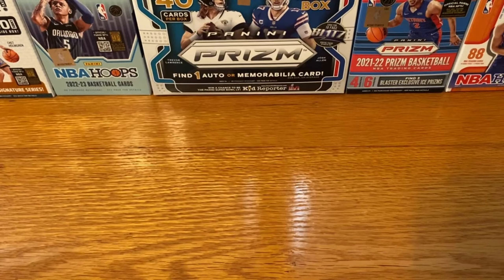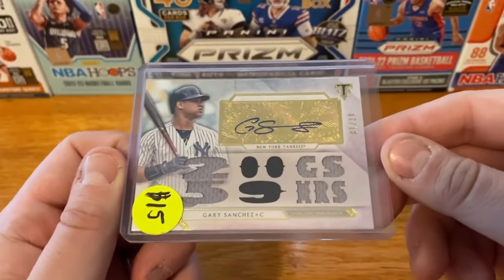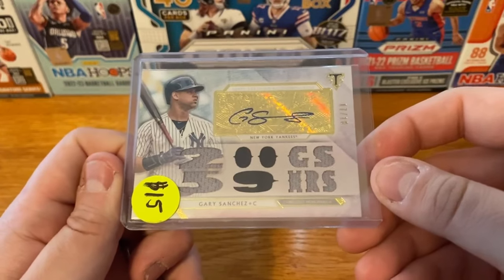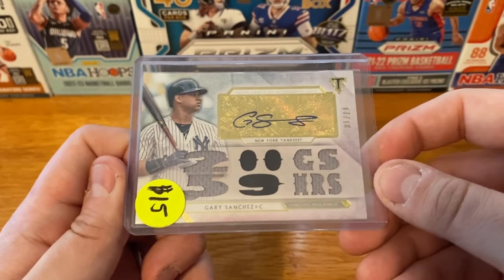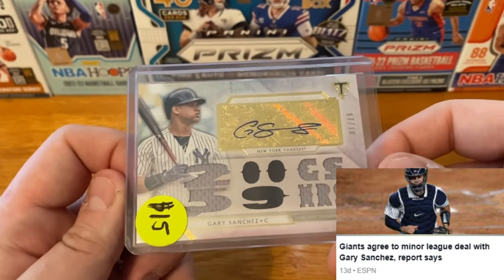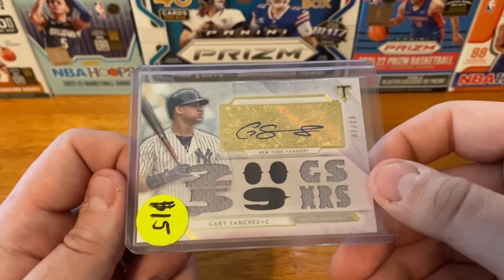That next card is going to be something that hopefully this guy can turn his career around a little bit. Going to be a Gary Sanchez out of Topps Triple Thread, numbered out of 18. It's kind of wild — he had nearly 60 home runs in his first 200 games, but last year he had a rough year with the Yankees. Then he got traded to Minnesota, and I think he recently signed with the Giants on a minor league deal. We'll see if he's back in the majors pretty soon.